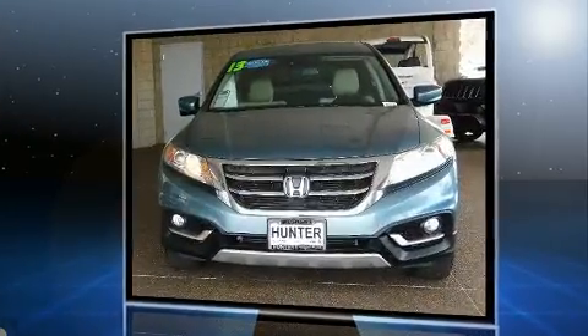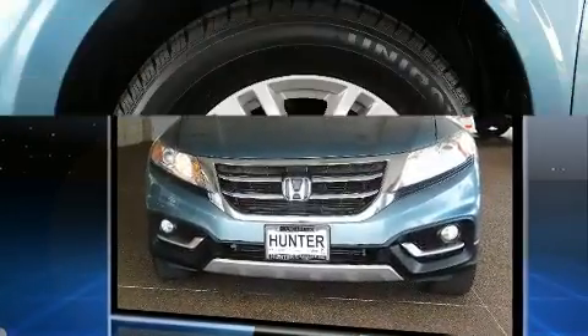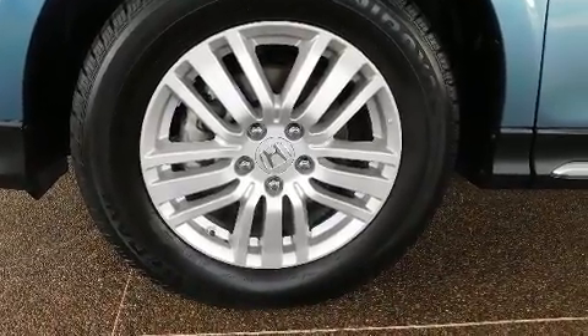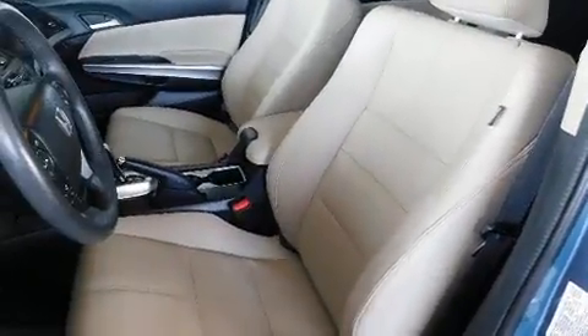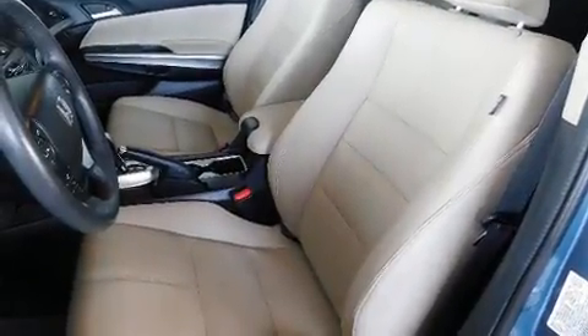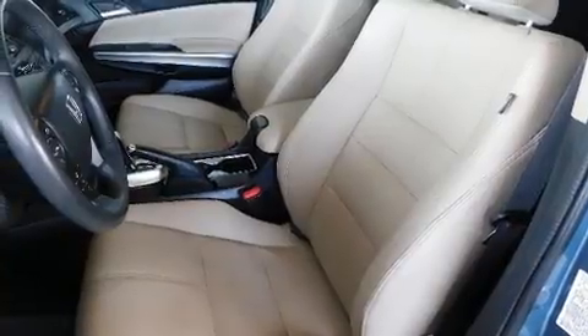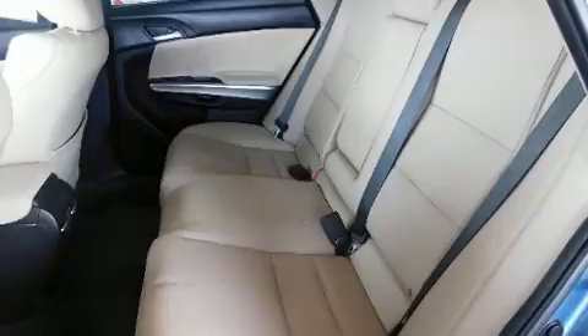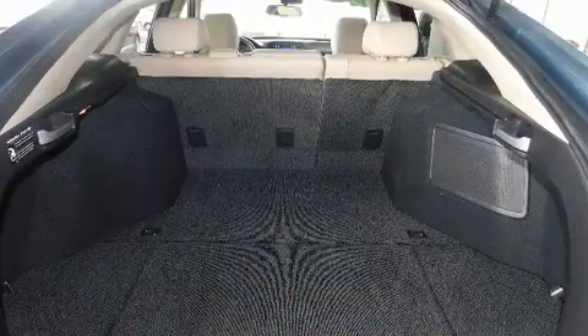For added security, dynamic stability control supplements the drivetrain. It includes power seats, leather upholstery, automatic temperature control, lane departure warning, blind spot sensor, rear wipers, and cruise control.